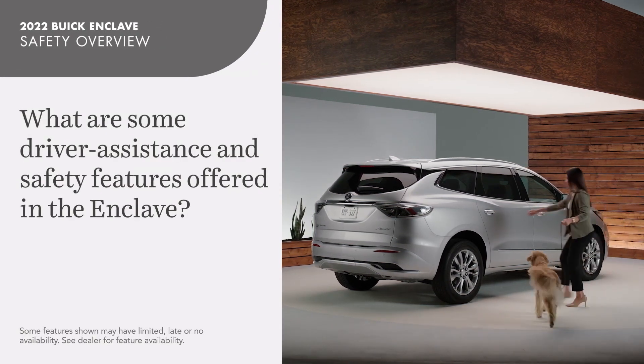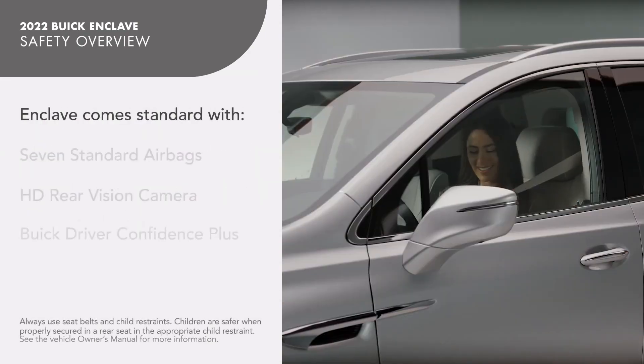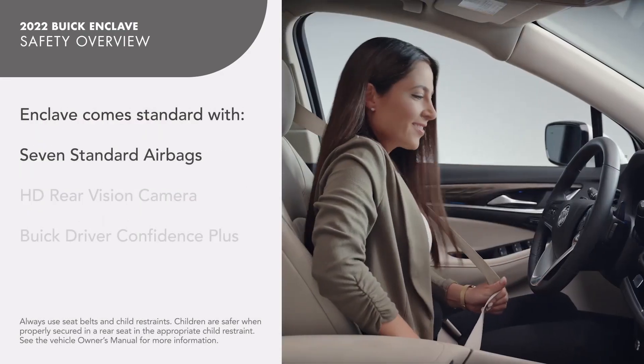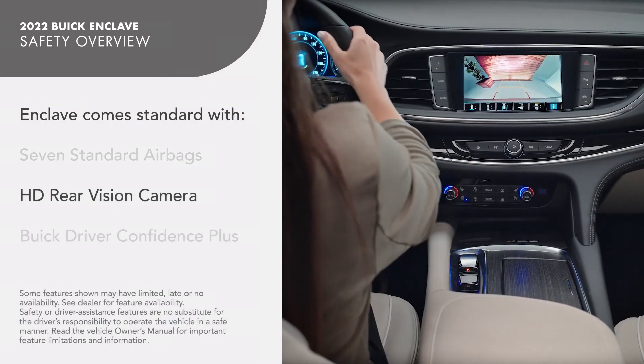Welcome to Buick Enclave Safety and Driver Assistance Technologies. The Enclave is equipped with seven standard airbags and an HD rear vision camera.